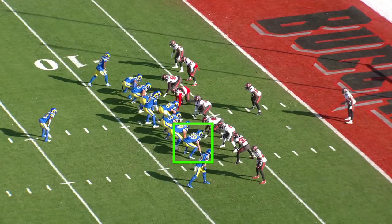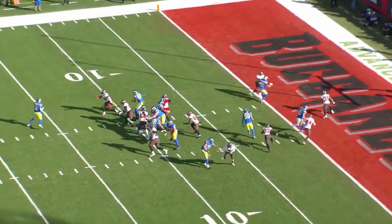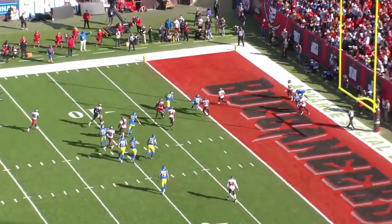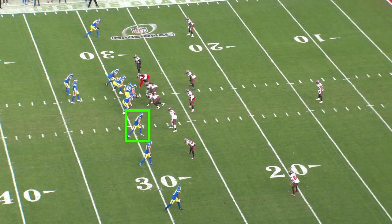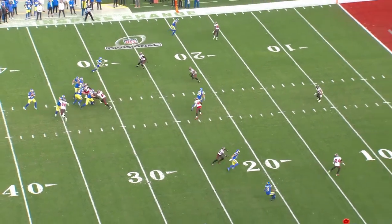The releases he takes for those pass plays all look strikingly similar and put the defense in conflict. Higby's versatility is what makes him so impactful, even if he's not touching the ball. The Rams align him all over the field to create matchups, pull defenders away, and challenge the defense to adjust.